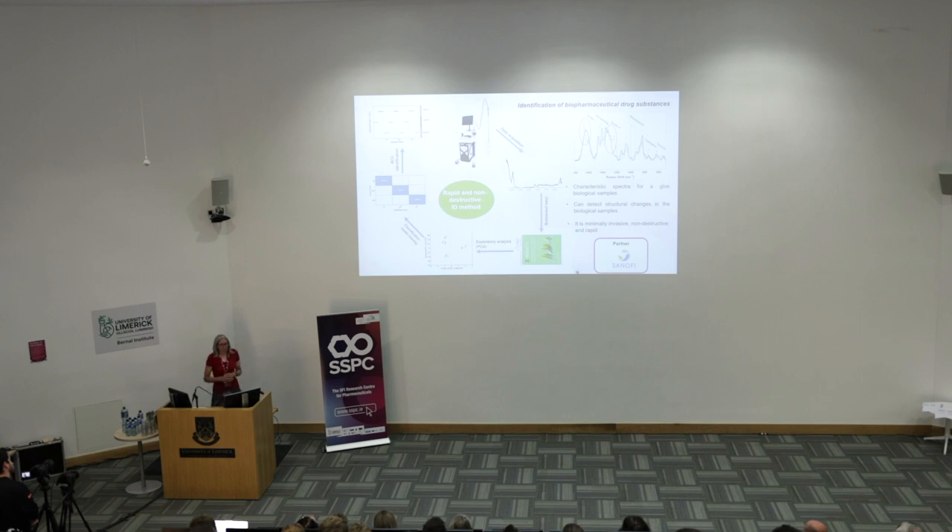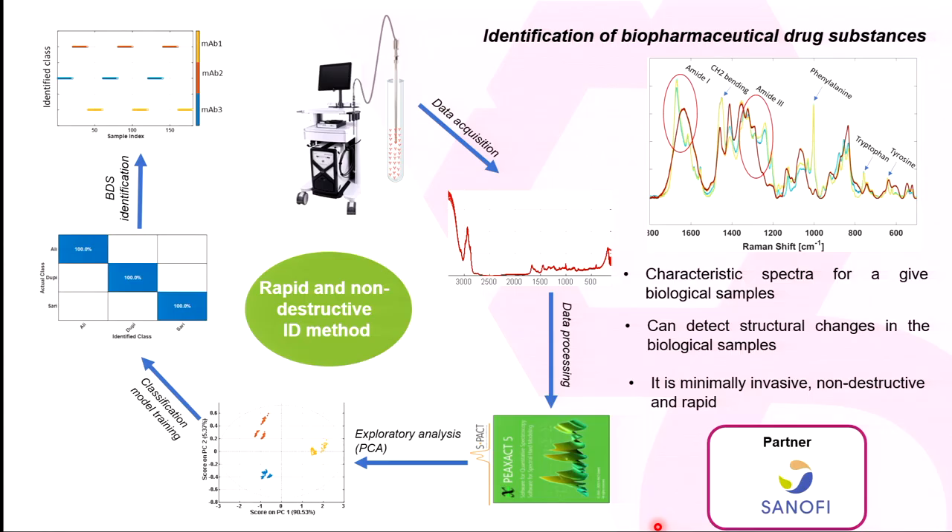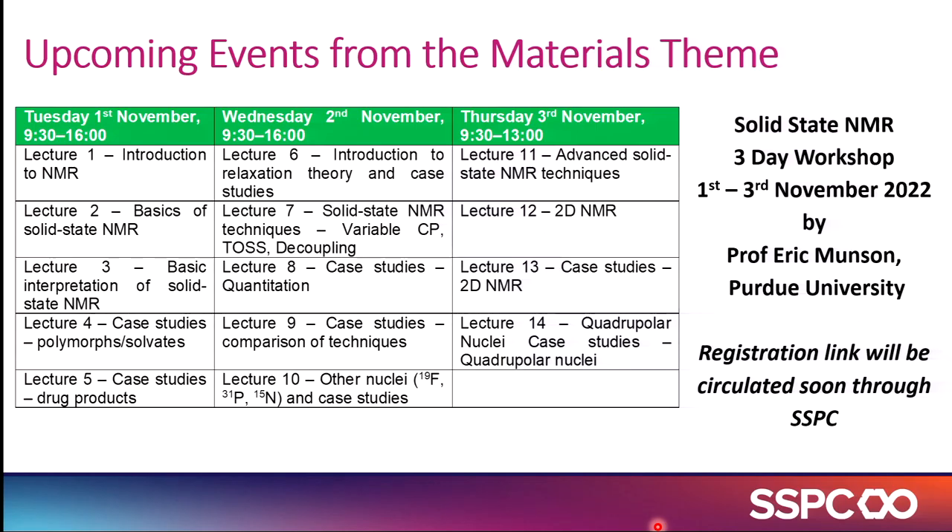I won't really talk about this one — Norma already mentioned it — it's the collaboration between the modeling theme and us on the drug ID method with Sanofi. Just a couple of upcoming events: we're hosting a Solid State NMR workshop in November. Eric Munson is coming over from Purdue to deliver that workshop, and we will circulate a registration link soon.